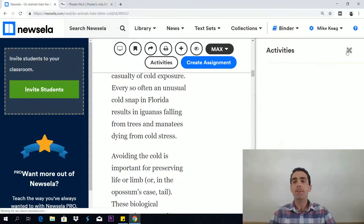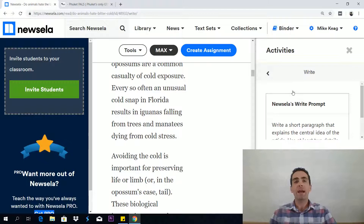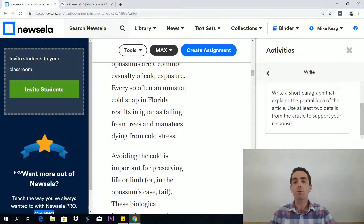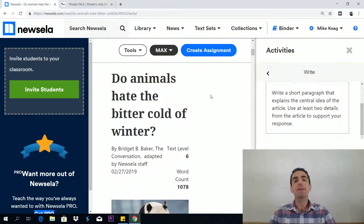You also get a writing activity with every news article — it's called a writing prompt. It says: write a short paragraph that explains the central idea of the article; use at least two details from the article to support your response. It's really good to read these articles, answer the few reading questions, and then keep a little notebook and answer the writing prompt for every single article. I've had my students do this in the past and it works really, really well. Students enjoy these articles — they're topical, contemporary, current — and it means students get a rounder view of the world and society.